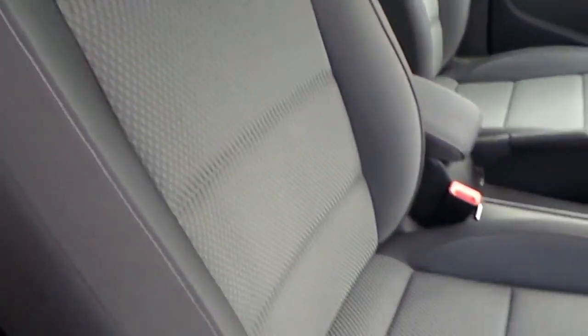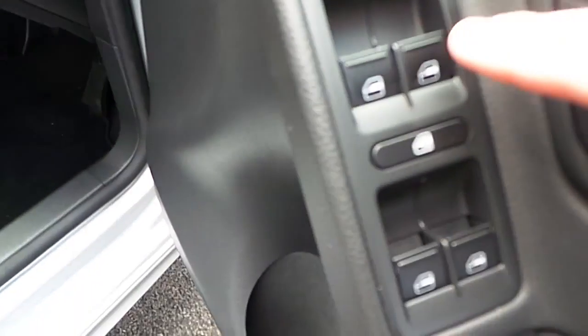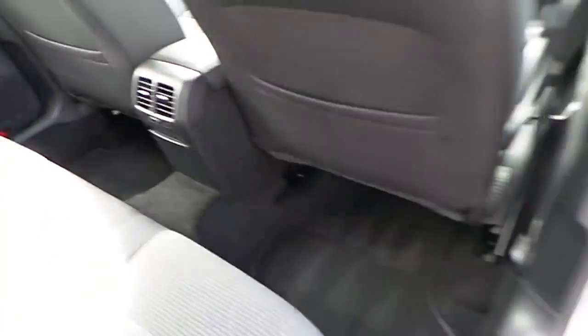The interior is finished in grey cloth with comfort seats. We've got electric mirrors that are heated, and electric windows front and rear. Going to the rear of the car, you can see there are 3 headrests along the rear and also 3 seatbelts, with very generous legroom.